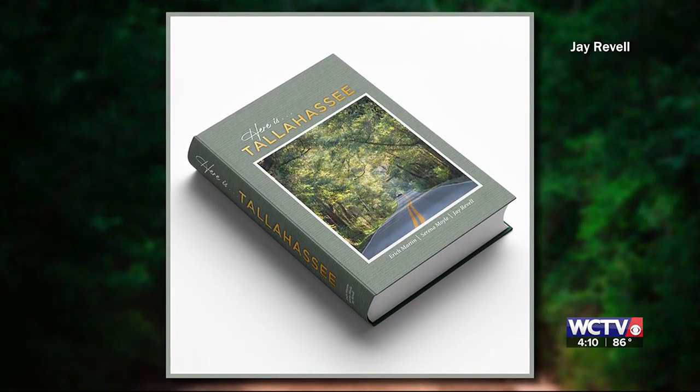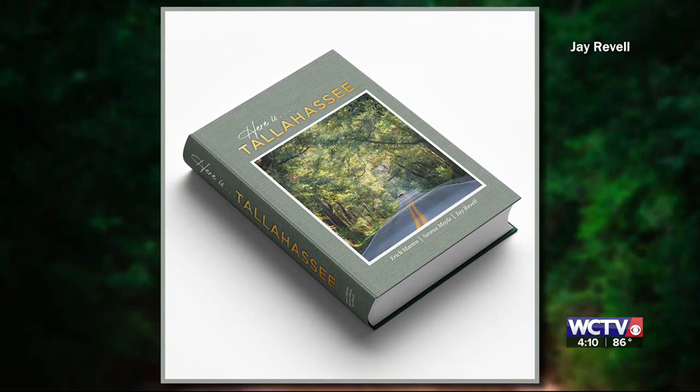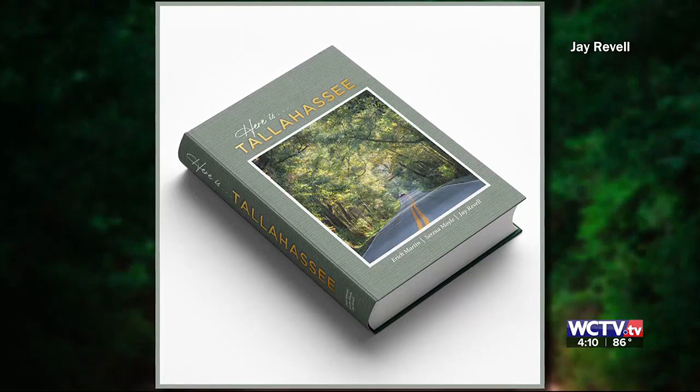In honor of Tallahassee's Bicentennial, a stunning new photography book is out to celebrate the unique beauty, charm, and character of Florida's capital city. Here is Tallahassee is a beautiful coffee table book that has 200 photographs of modern Tallahassee. Those images are captured by Eric Martin, a photographer and Tallahassee native, and Serena Moyle, one of the book's author producers. What a great tribute to Tallahassee's Bicentennial.